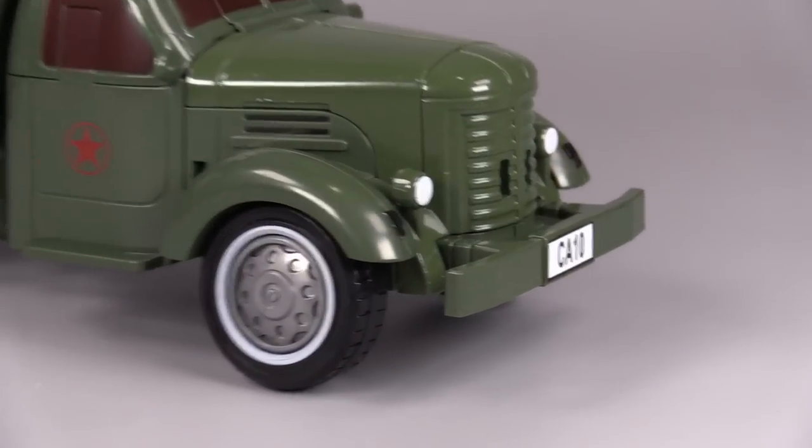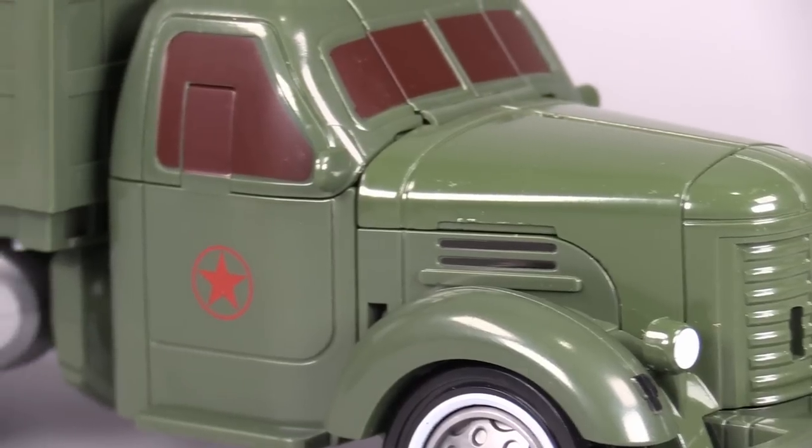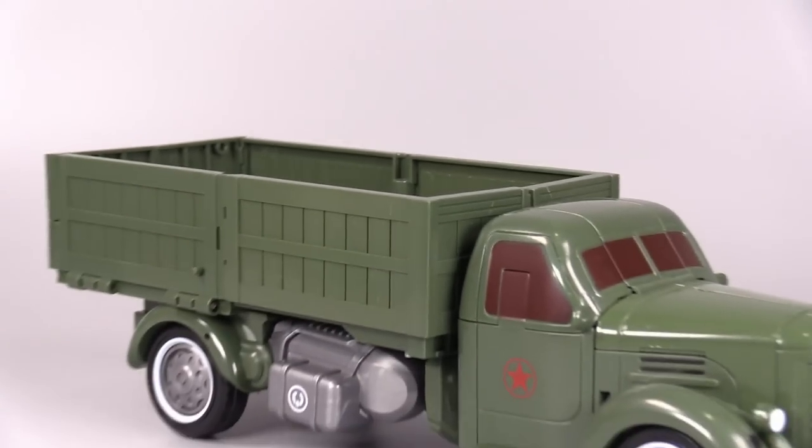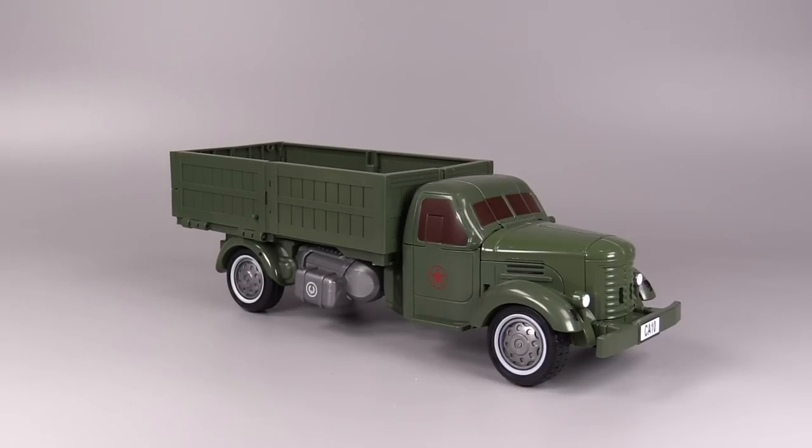It's got the stylings of an early World War II truck and it's very cool. It even has gas tanks. It's just really neat and it hides a giant robot very well.